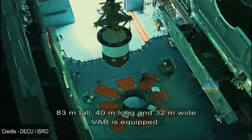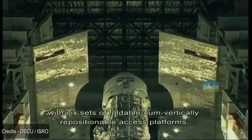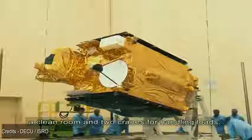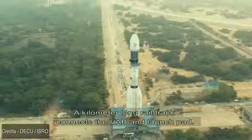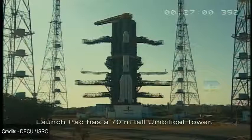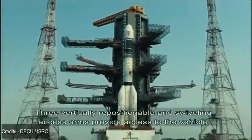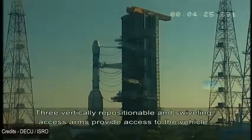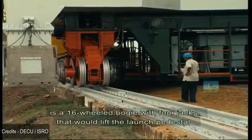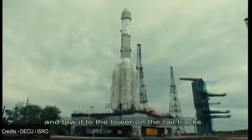The VAB is 83 meters tall, 40 meters long and 32 meters wide, and is equipped with six sets of foldable, vertically repositionable access platforms, a clean room, and two cranes for handling loads. A kilometer-long rail track connects the VAB and launch pad. The launch pad has a 70 meter tall umbilical tower. Three vertical repositionable and swiveling access arms provide access to the vehicle. The Mobile Launch Pedestal (MLP), over which the vehicle is integrated, is a 16-wheeled bogey with four jacks that lift the launch pedestal from the vehicle.